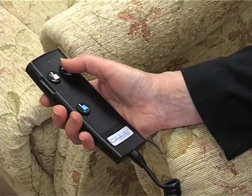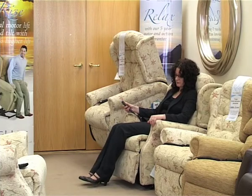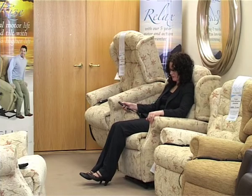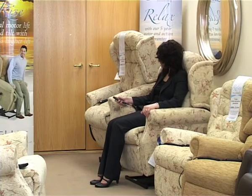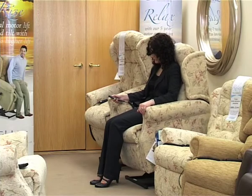Recliner chairs and lift riser versions have been a speciality of Dandy's for many years. The convenience of an electric reclining chair, which also affords ease of sitting and leaving the chair, is available in a choice of fabrics or leather, with further options of heat pads and massage facilities.